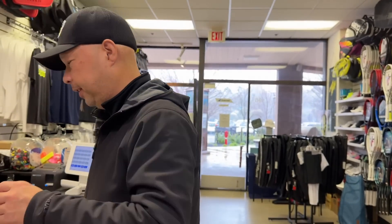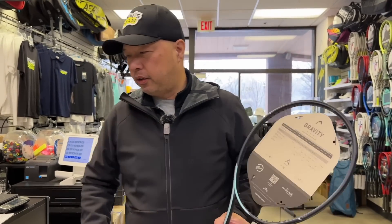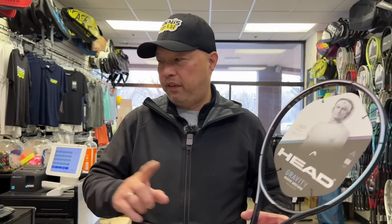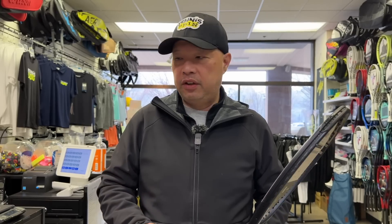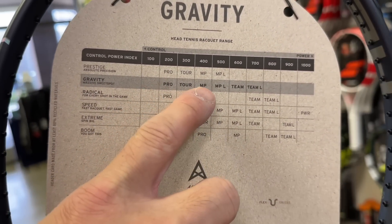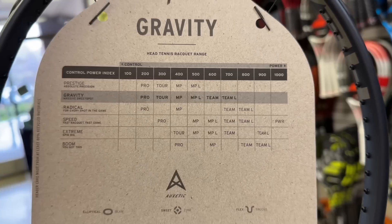Let's talk about gravity. I wanted to discuss the line before we go play with it, and show you what they did — making sure they didn't flip-flop any weights or change the names like they did with the Prestige models. There are only three models for the US, though six models are actually made. In the Gravity line there's a Pro, a Tour, an MP, MP Light, a Team, and a Team Light — six total, only three for the US. I guess that's about right; too many rackets out there and you confuse people.